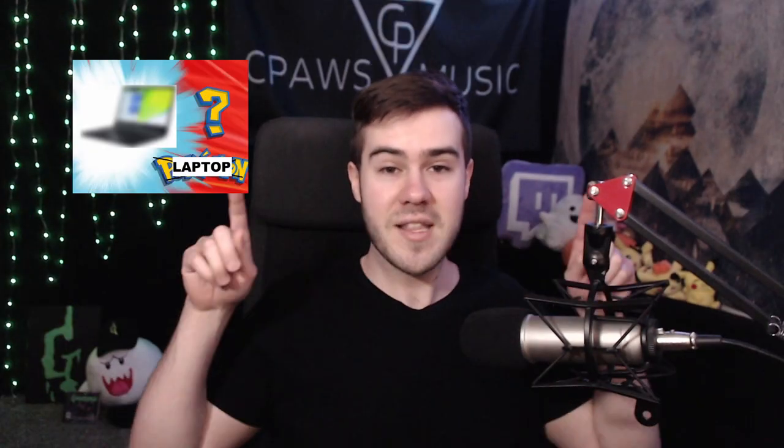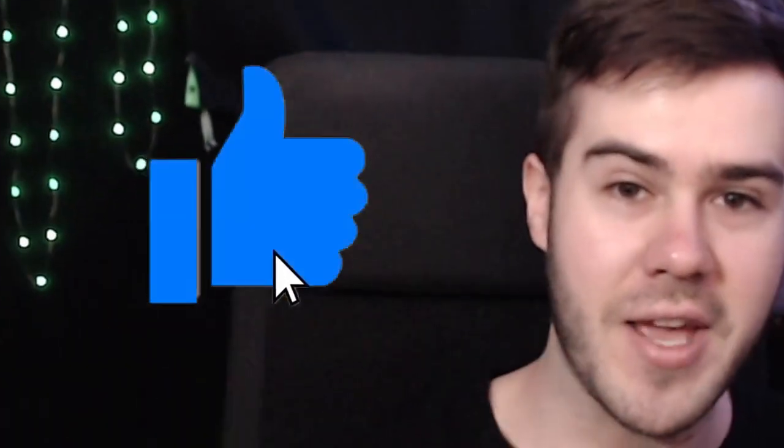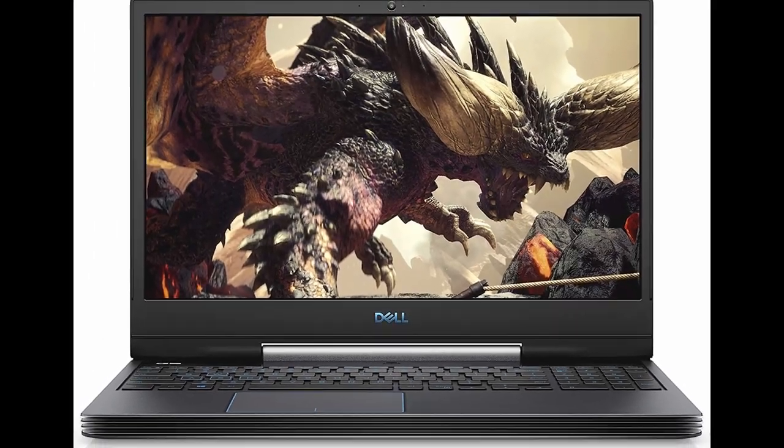My name is Cody and I'm going to be going over the best three laptops for streaming on Twitch. If that sounds good to you, make sure to smash that like button. I'll leave links in the description below for all the laptops I'm talking about. The best laptop in my opinion for both gaming and streaming to Twitch is going to be the Dell G515.